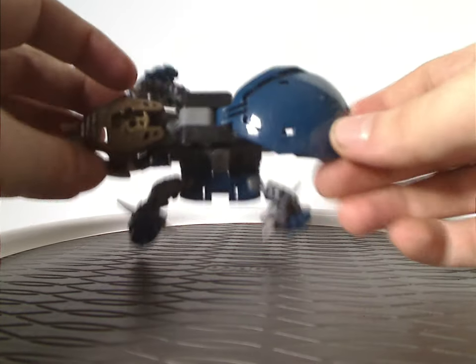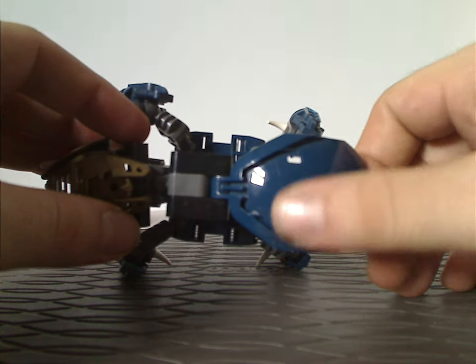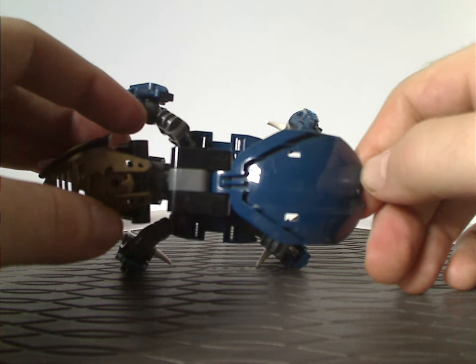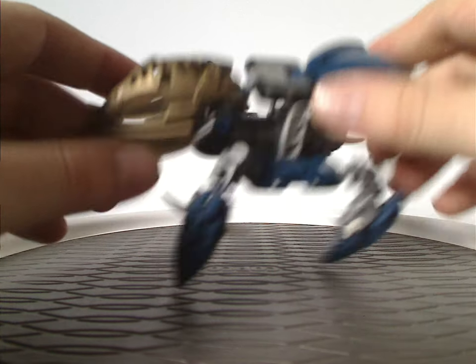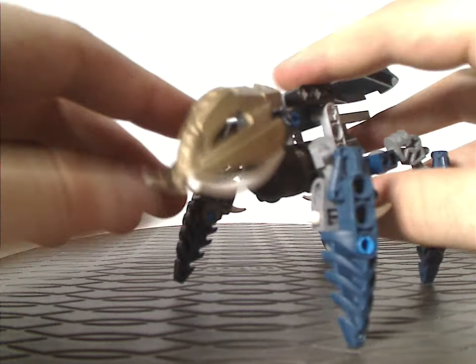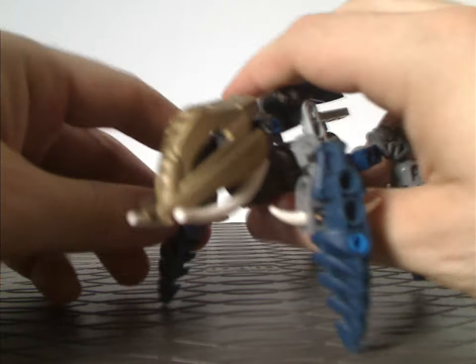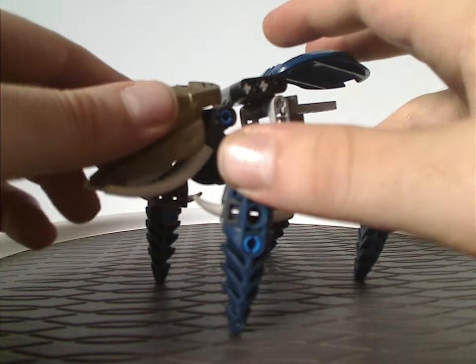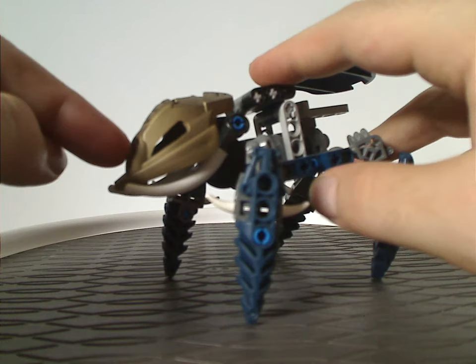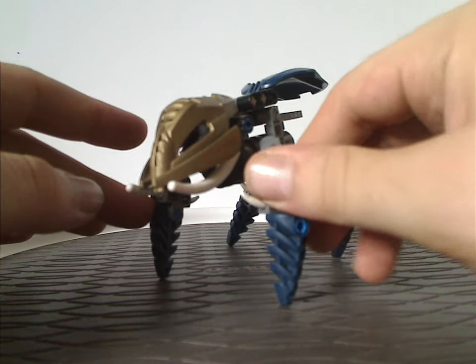As for the back abdomen part, which is a Borak face shield piece but in dark blue — kind of nice to get in that color. And for the head part, which is the Mask of Shadow piece from Makuta and Makuta Icarax, but in a darkish gold color — which is kind of cool if you want to make an alternate version of Makuta or whatever.